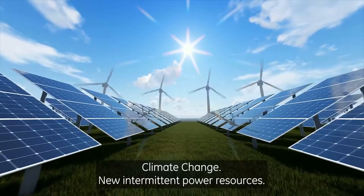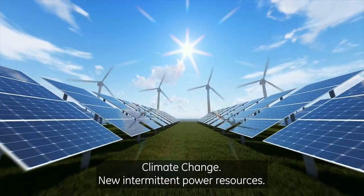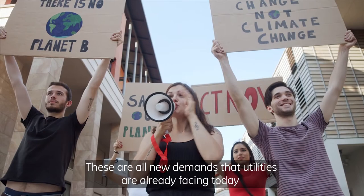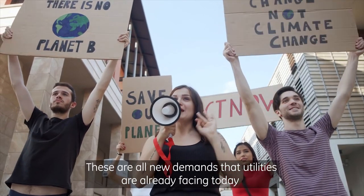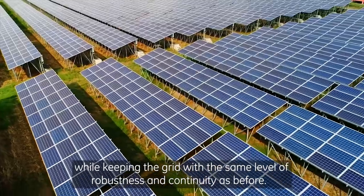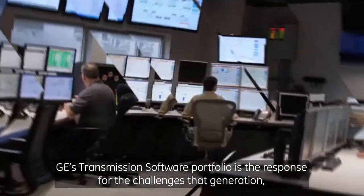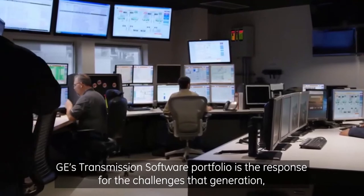Climate change, new intermittent power resources, and aggressive decarbonization programs — these are all new demands that utilities are already facing today, while keeping the grid with the same level of robustness and continuity as before.